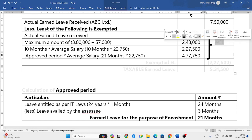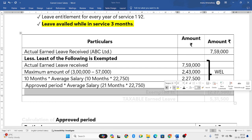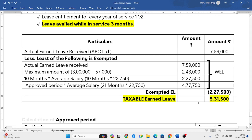Out of these four amounts, whichever is the least will be given as exemption. The least is 2,27,500, so the exemption is 2,27,500. Total leave salary received was 7,59,000, so the taxable earned leave is 7,59,000 − 2,27,500 = 5,31,500. This completes the earned leave concept.